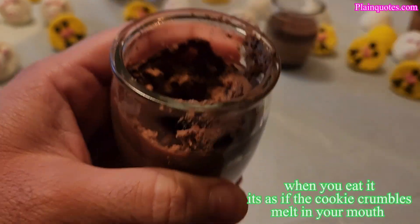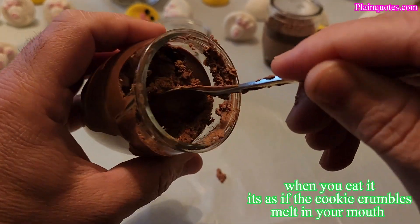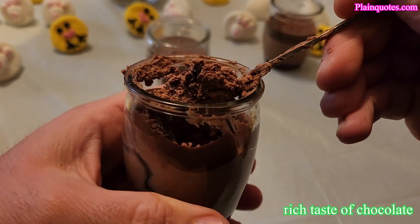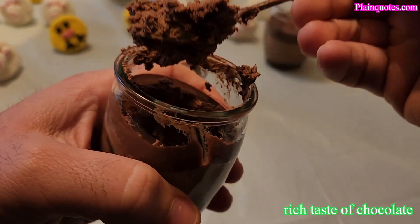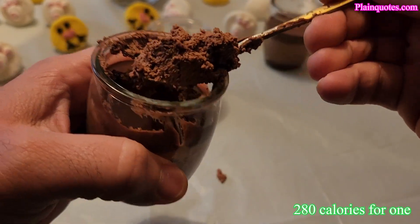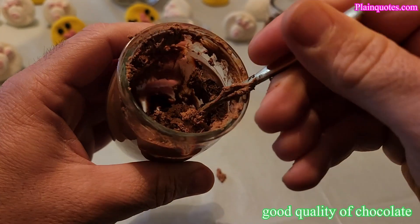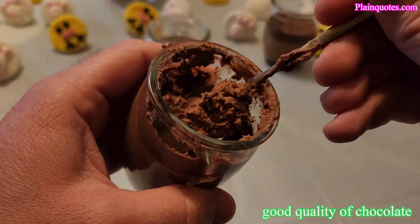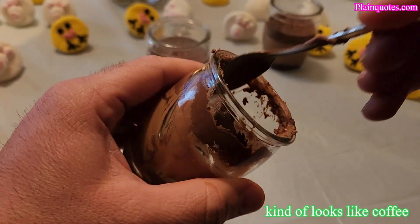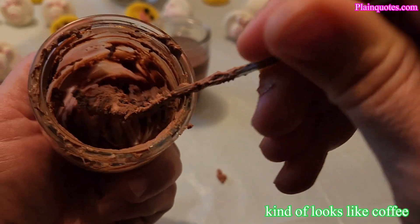When you combine it together, you get some cookie crumbles in there, but they're very low — you barely feel them. You're just getting a smooth, chocolatey taste with kind of an alcoholic richness to it. This would be good as any dessert. It's sweet, but the sweetness comes in after the third or fourth bite. Incredible — I'm loving it.